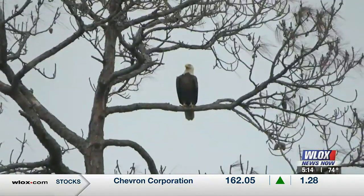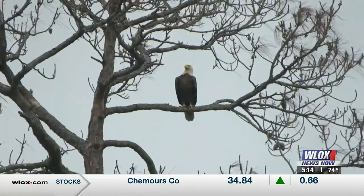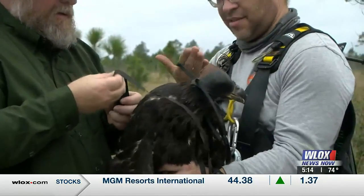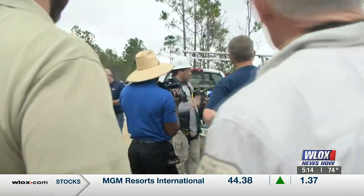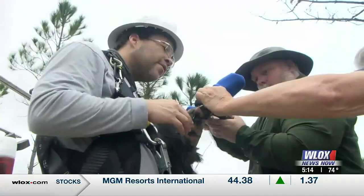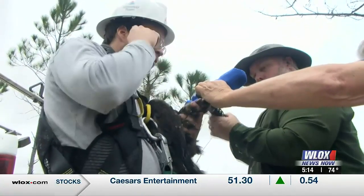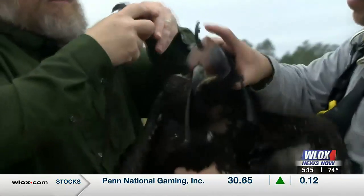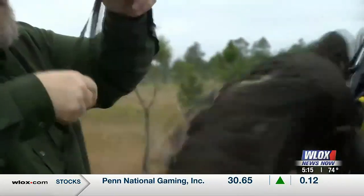As a bystander looks on, the eaglets are banded, fitted with GPS transmitters, and checked for health concerns. In fact, one of the two three-month-old eaglets this year has a beak issue. It looks different — it's anomalous. We don't know the cause, but the bird is healthier and actually weighs a little more than its nest mate, suggesting it's eating enough and is pretty well fed.